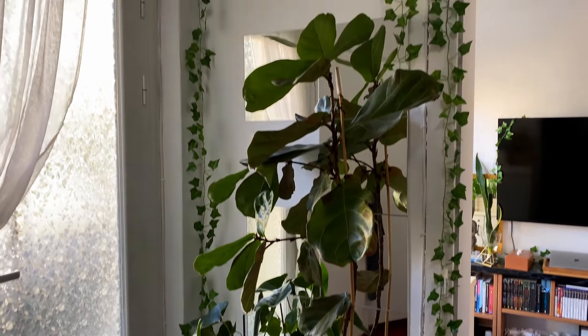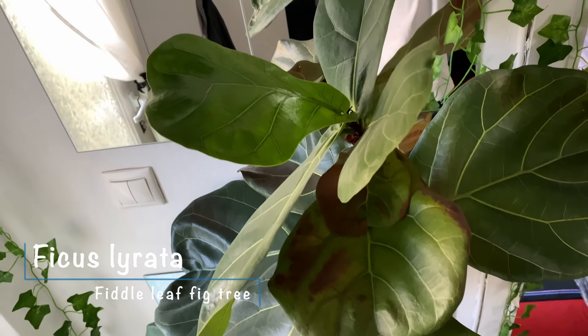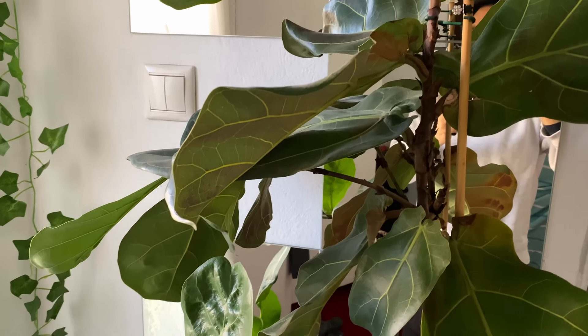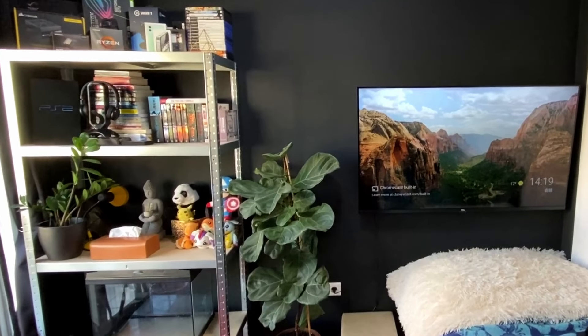Let's start with my Ficus lyrata, or fiddle leaf fig tree — that was so popular about three or four years ago and I fell for the trap of getting one. I mean, how could you not? It's stunning. Well, mine used to look so much better before, as you can see in this old footage.